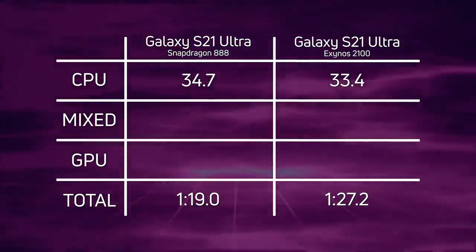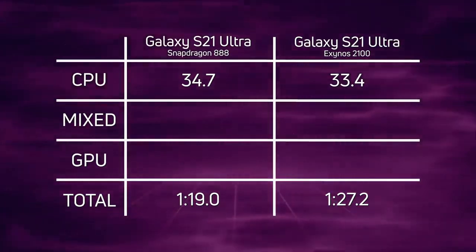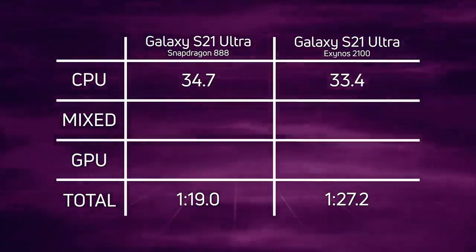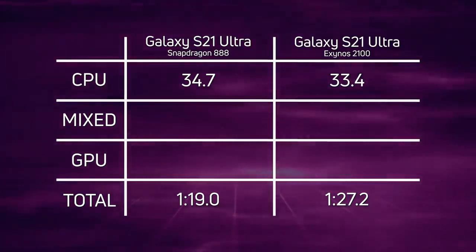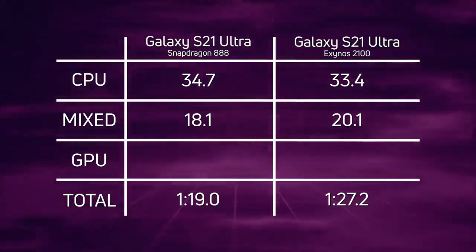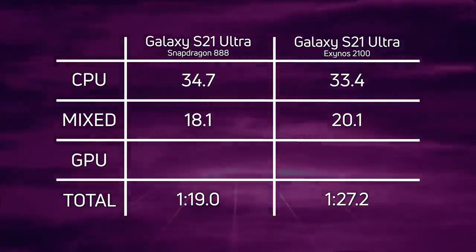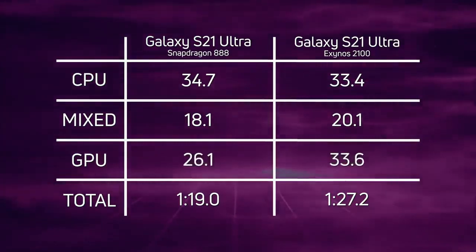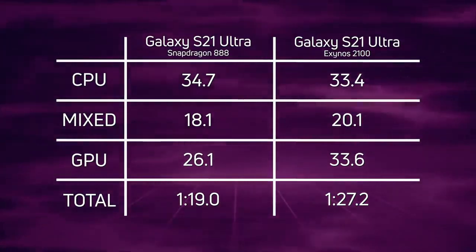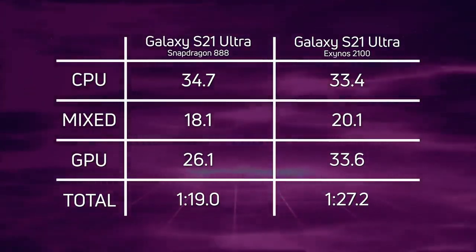Looking at the breakdown: on the CPU, the Exynos 2100 actually won — 33.4 seconds versus 34.7 seconds for the Snapdragon 888, likely due to the higher clock speed. However, in the mixed CPU/GPU smoke particle test, it was 20.1 seconds for the Exynos versus only 18.1 seconds for the Snapdragon 888 — a two-second difference. And in the GPU test, both Unreal and Unity, there's a 7.5-second gap: 33.6 seconds for the Exynos versus 26.1 seconds for the Snapdragon. So overall, the Snapdragon wins with a time of one minute, 19 seconds.